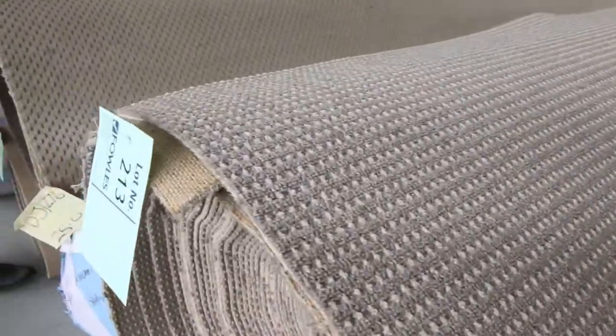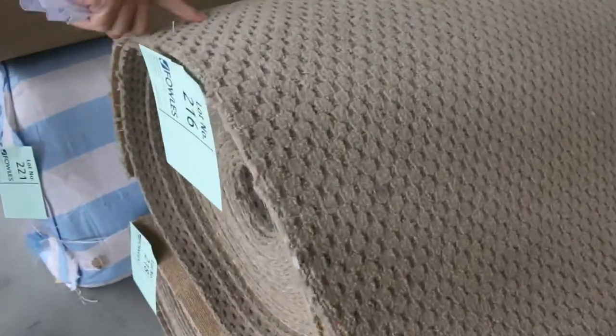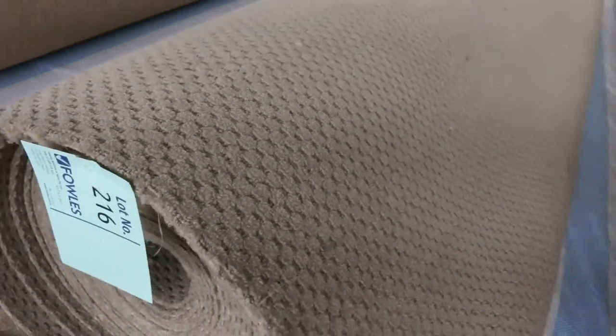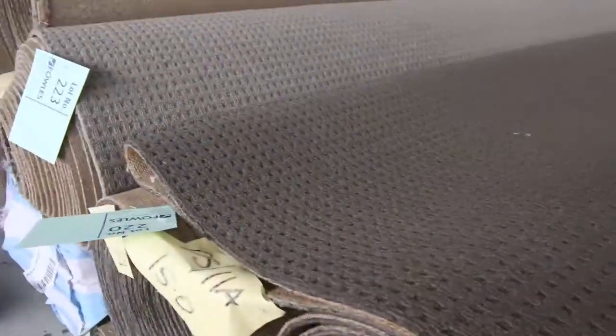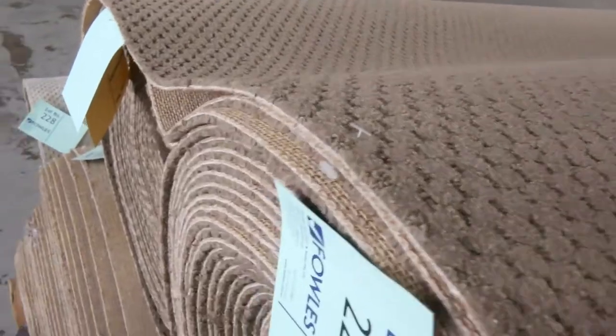We've also got a cotton loop pile one there — the Queens Point. This one's a nice neutral colour, a bit softer. Hard wearing carpet again — plenty more of these in various roll sizes, right through to lot number 228.